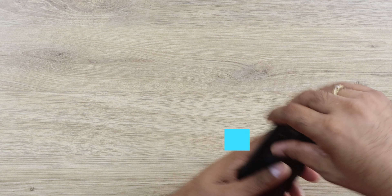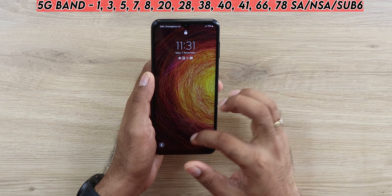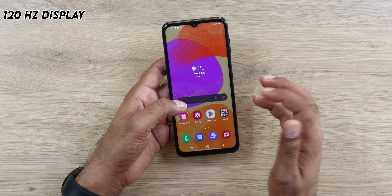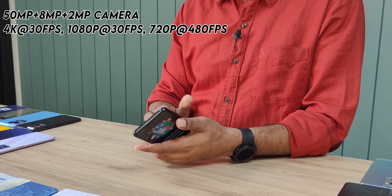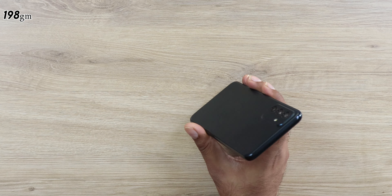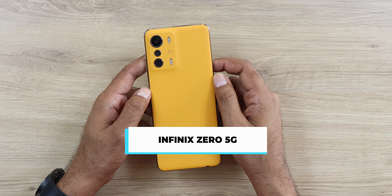Going slightly above this price segment, we have the Samsung Galaxy F23. This is recommended because you get a really powerful Snapdragon 750G CPU, which is much better compared to the Snapdragon 695. The cons are the LCD panel, but it is FHD 120Hz. Cameras are good and you can film 4K video, which is rare in this price segment — the Poco and Motorola can only film Full HD.